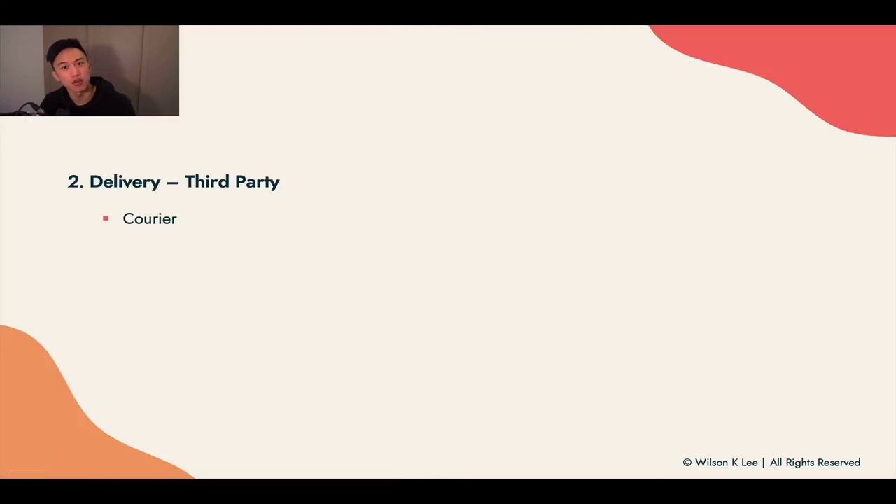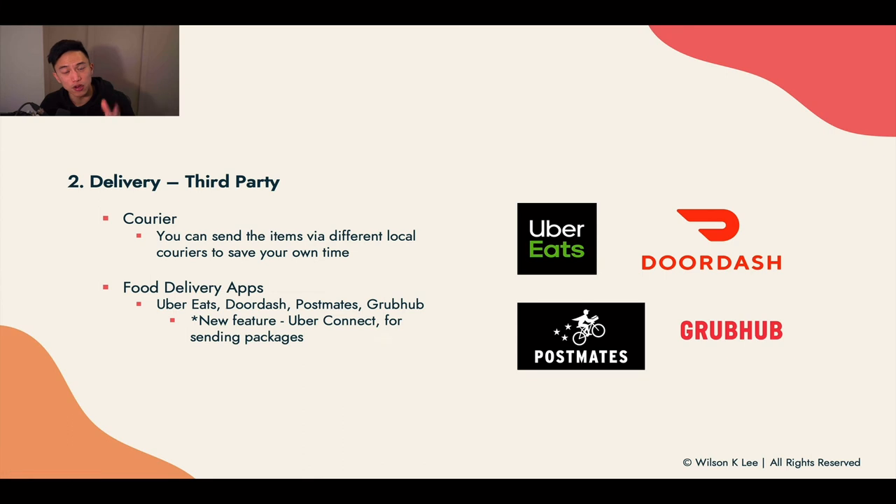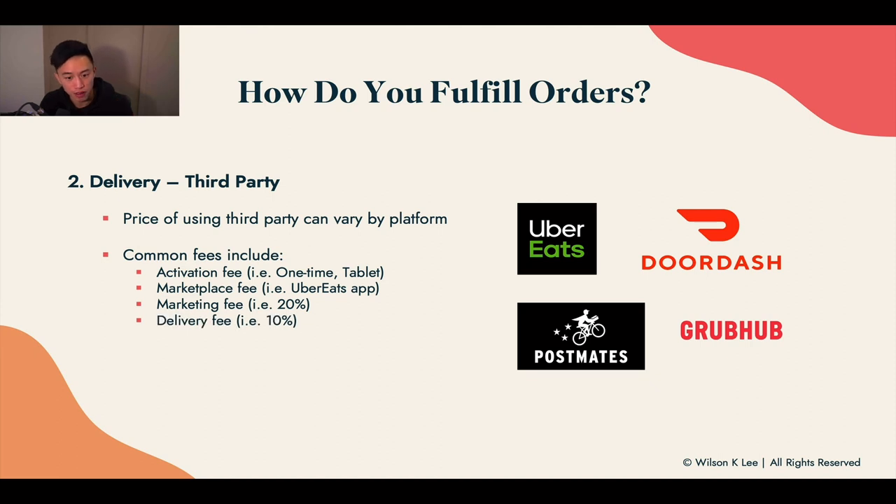If you don't want to do your own delivery and want to hire someone else, courier services and food delivery apps can help — Uber Eats, DoorDash, Postmates, and Grubhub all have delivery options, and Uber Connect is a feature for sending packages. Fees for these third-party apps can include an activation fee, marketplace fee, marketing fee, delivery fee, and processing fee. If you don't have enough margins on your product, I'd recommend not using these services.